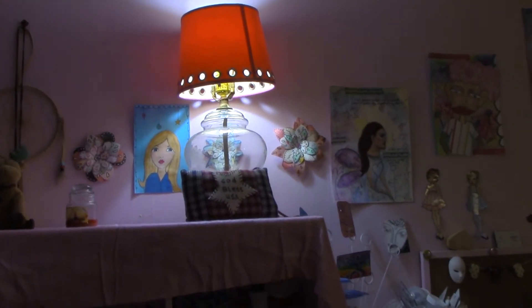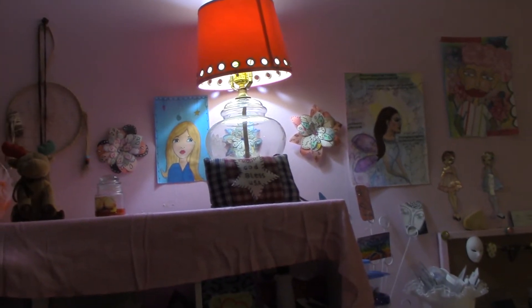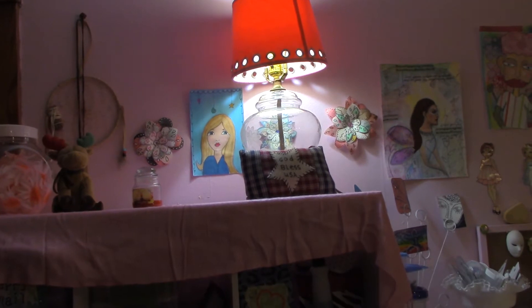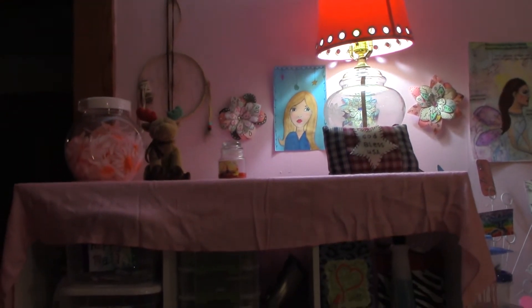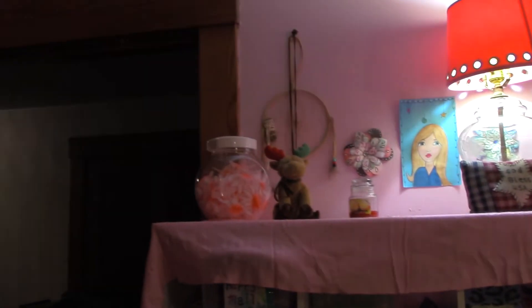I got this lamp from Goodwill for three dollars — the lamp shade was a dollar and the lamp base was two dollars. The switch was broken so we had to go buy an inline cord switch where you just kind of turn it on a little dial. Dennis was able to fix that for me.